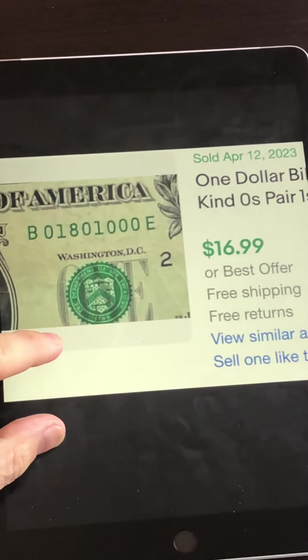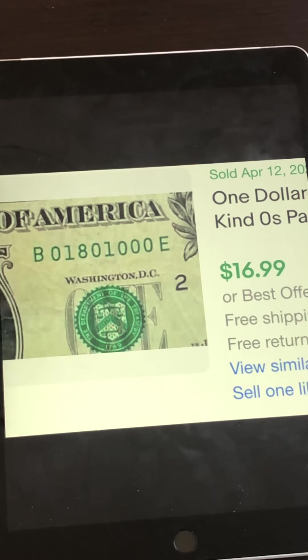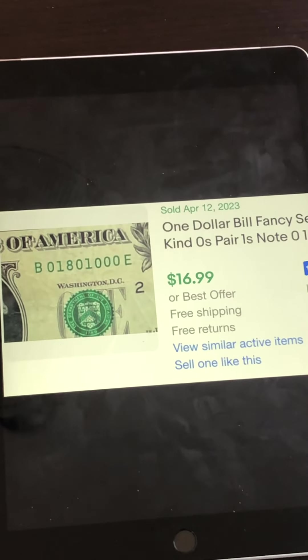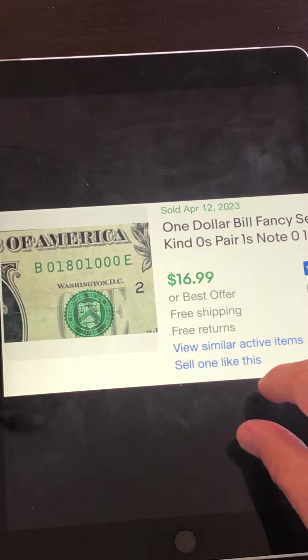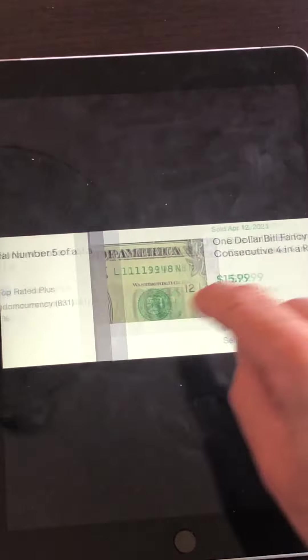This one sold for $16.99. If it had been leading five zeros or trailing five zeros at the end it probably would have sold for more. This is a type of bill that people have no idea is worth more than a dollar. There are a lot of these sold online, so something to keep your eyes out for — and it's in pretty nice condition as well.